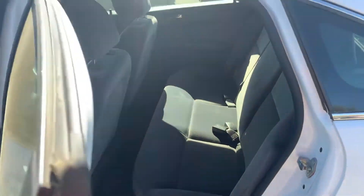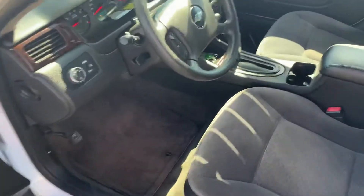You can see the back seats — again, immaculate condition. We'll just have a little hop inside here.